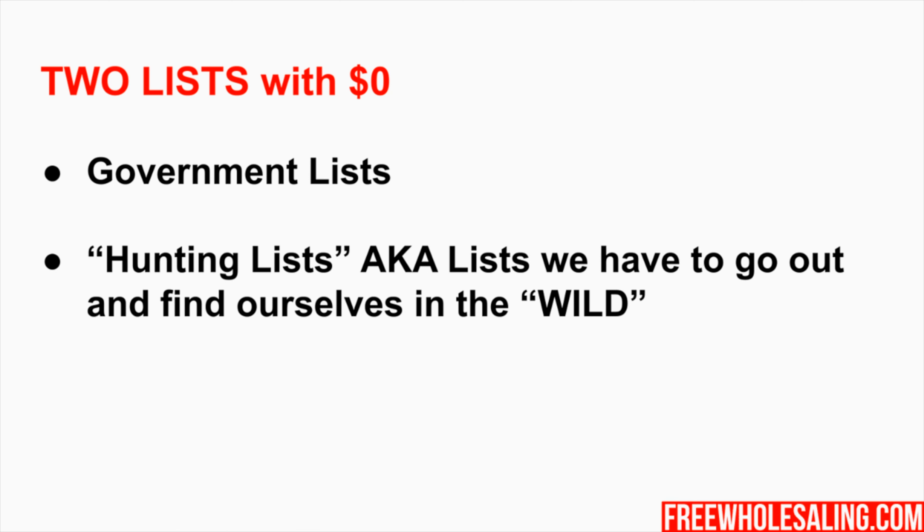Government lists include code violations, probates, water shutoffs, fire damage properties. Go to the utility department - when people don't pay their utilities, they get on a list. Go to the sheriff's office for arrest records. Go to the clerk of the court for the probate list. Your government is sitting there pulling amazing leads for you. A lot of people getting their first, second, third, and fourth deals are all getting them from government lists. Absolutely amazing - and no guru ever talks about it.